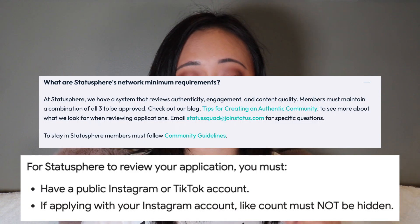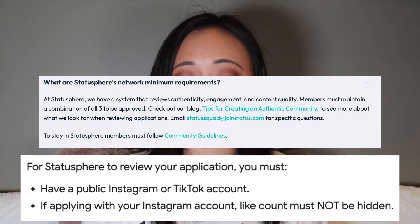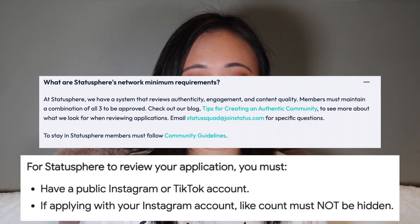The requirements specifically for this are: have a public Instagram or TikTok account — I personally do it through my TikTok. If applying with Instagram, your like count must not be hidden. They haven't mentioned any follower requirements on their website, so I feel like this is up for grabs for anyone. I signed up probably last year with somewhere around 20,000 to 50,000 followers, so I would say at least sign up and see what happens.